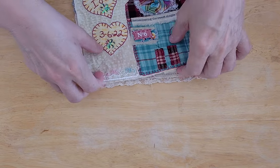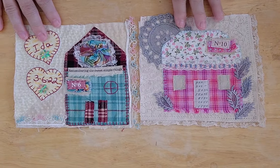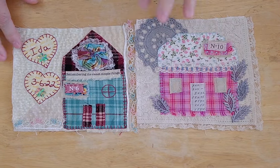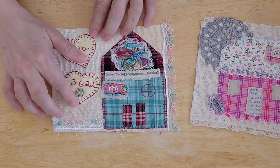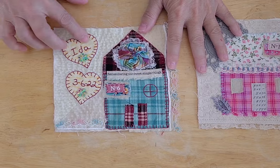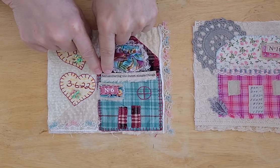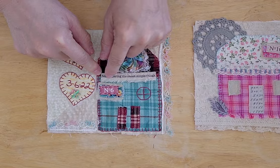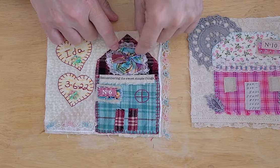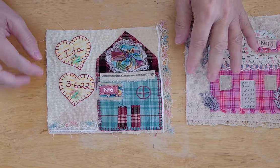I have finished the last two pages for the texture book for my granddaughter. This is house number six and house number ten. On this one I put two little hearts, embroidered her name and her birth date, and then it says 'Remembering the Sweet Simple Things.' This was part of a selvedge edge of cotton fabric.